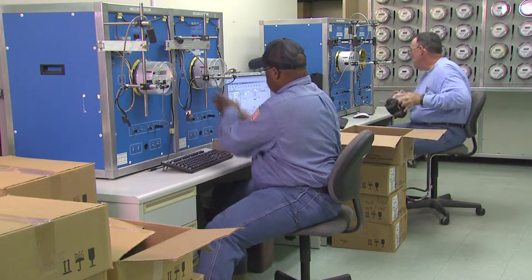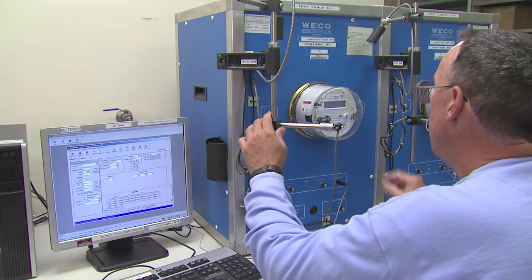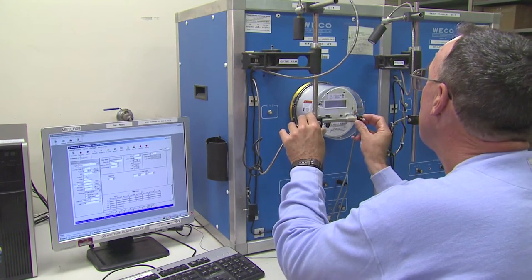To verify and ensure accuracy, every meter will be factory tested, and CLECO will test a sample of the new meters to ensure they are operating correctly.